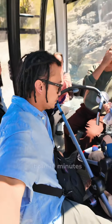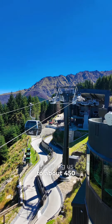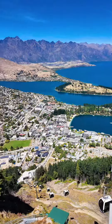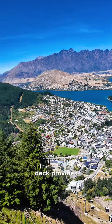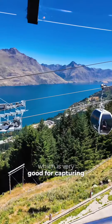The gondola ride takes us about 10 minutes from the bottom to the top and vice versa, elevating us to about 450 meters high and gives us stunning views of Queenstown, Lake Wakatipu and its surrounding mountain ranges. The viewing deck provides us with a spectacular panorama view which is very good for capturing special moments.